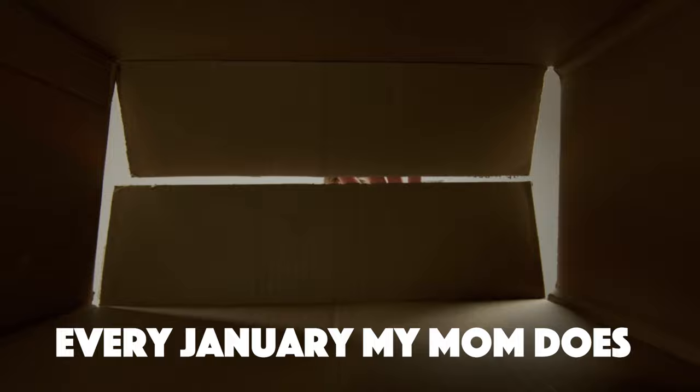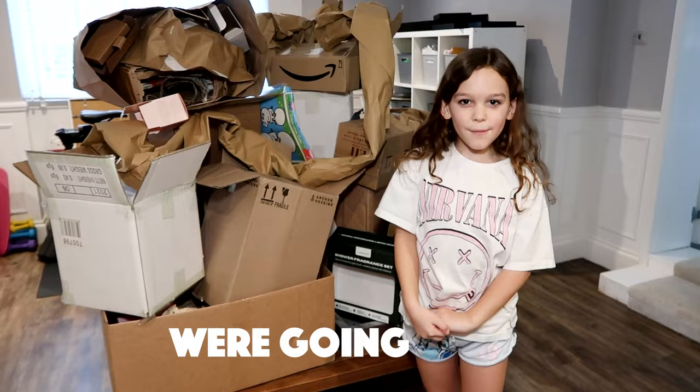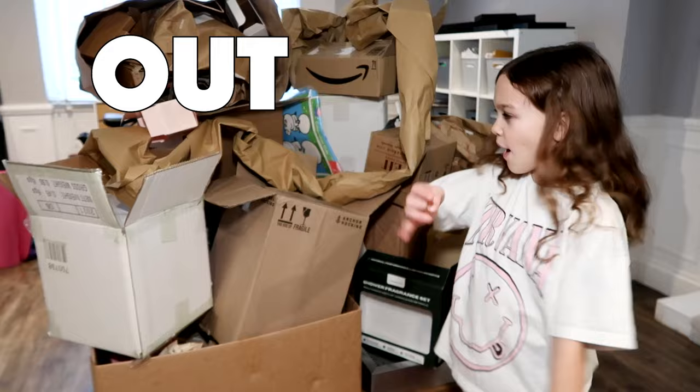Every time when my mum does a big clear out, she likes to throw out all the boxes from the gifts we got for Christmas. But what she doesn't know is that's the key to making a secret hideout. So using only leftover boxes that mum is trying to throw away, we're gonna make the best, most amazing secret hideout. Let's see if it will work.